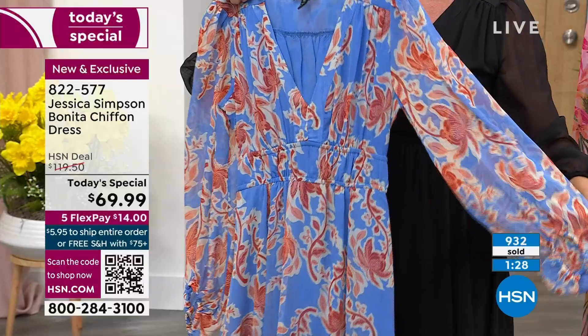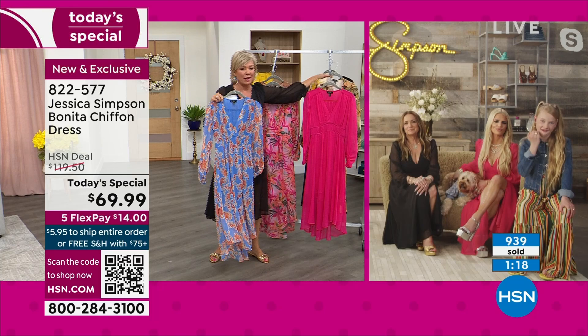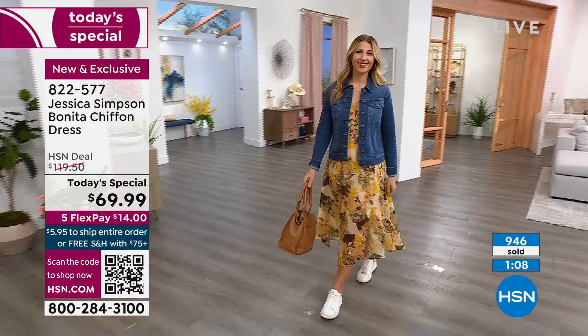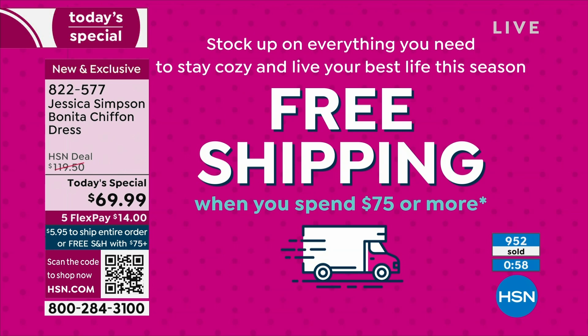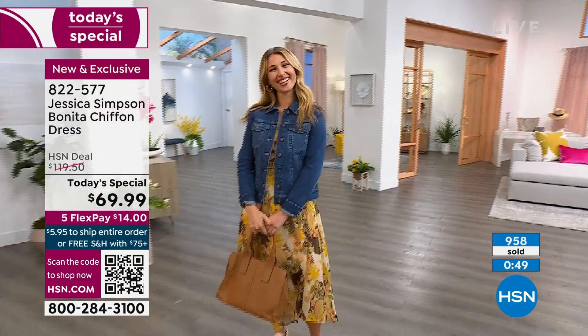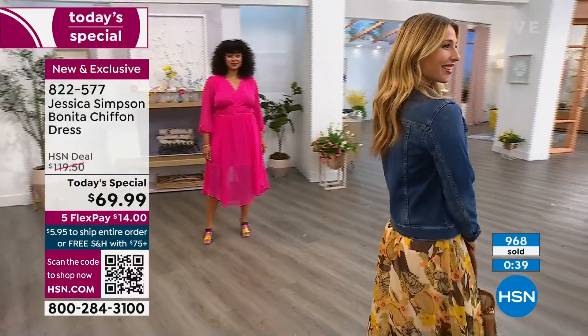As we're giving you the tour of the dress and showing you the dresses on the girls, I noticed that Erin, who's wearing the Cloverfield — there's a jean jacket from the Jessica Simpson collection that is on sale. In fact, everything in our two hours tonight is on sale and everything is on Five Flex. And once you get to $75, you're in for free shipping. If you get that whole outfit — the dress and the jean jacket — free shipping, and then free shipping all the rest of the day. This is a two-day only special.